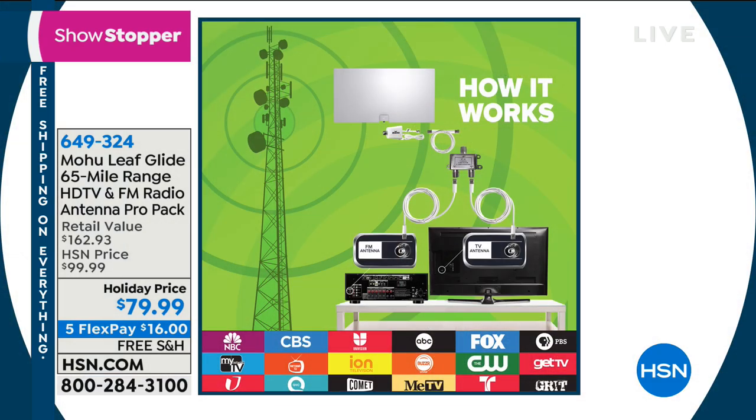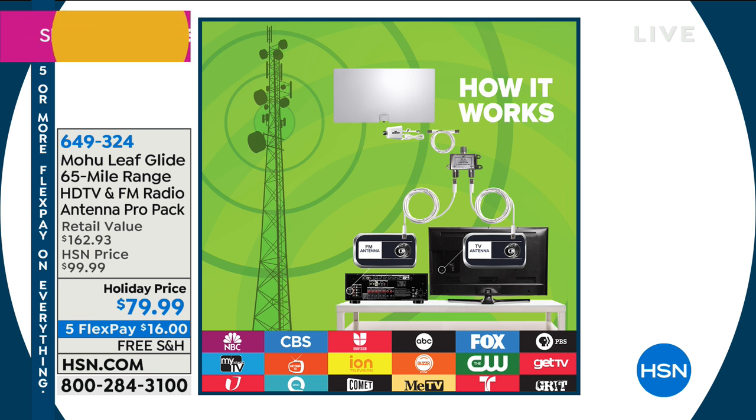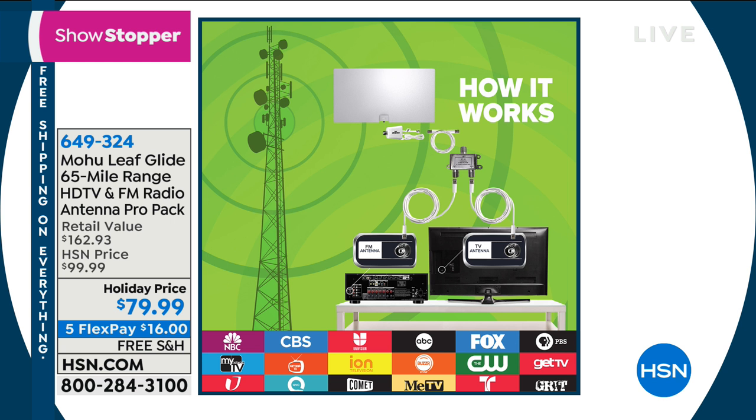Free television means all your news, all your local sports, all your sitcoms, all your favorite shows. You put this antenna in your house, high and near a window is a really good rule of thumb. Any type of television? Any television — this plugs into a coaxial cable. Every TV has a coaxial input, so any TV. There's also a splitter included in case you have a radio system as well.